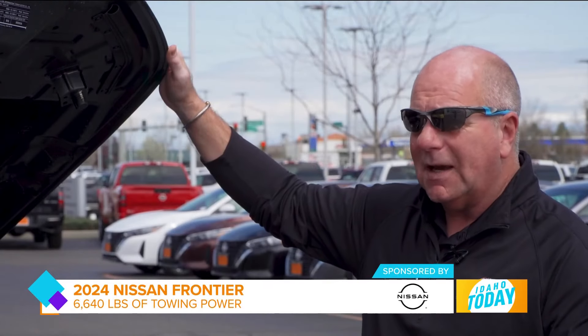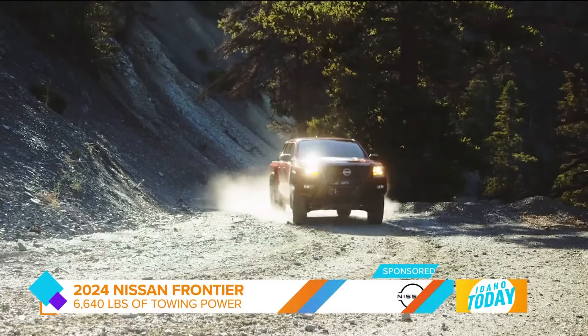6,640 pounds — so you can tow the ski boat, you can tow the UTVs, even that camp trailer to get up in the mountains come spring and summer.